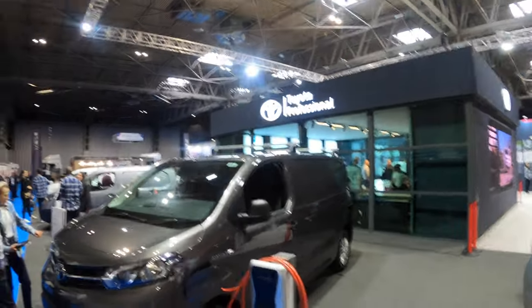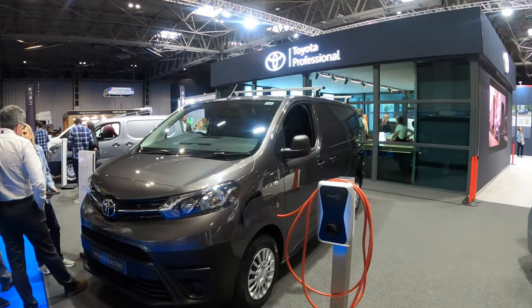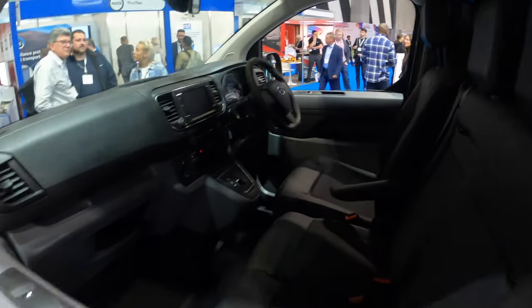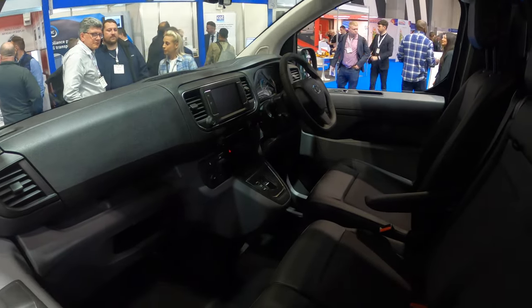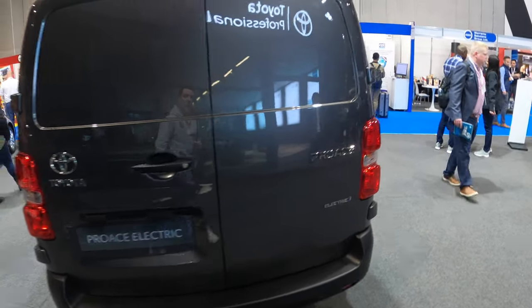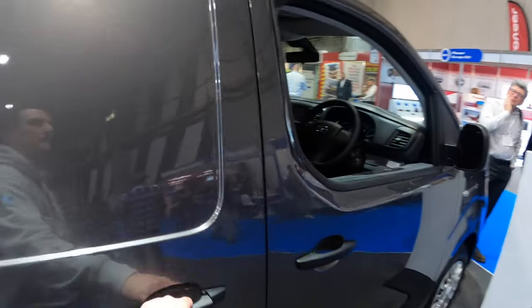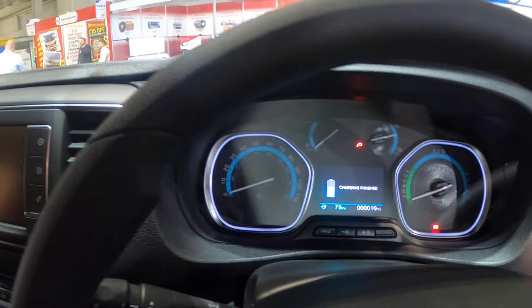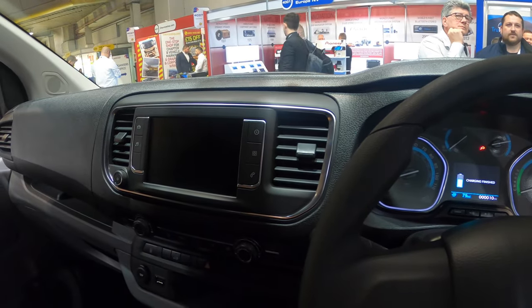Toyota Professional stand here at the Commercial Vehicle Show 2022. Same as last year, we have the Pro-Ace Electric, which is based on that Stellantis platform - you can see the charging ports up at the top. You've got Stellantis switchgear inside, radio pretty similar, double sliding doors on this one. The old fuel cap is down there but they don't use it anymore. So that's the Pro-Ace, fully electric, very similar to the e-Expert that was on the channel recently.